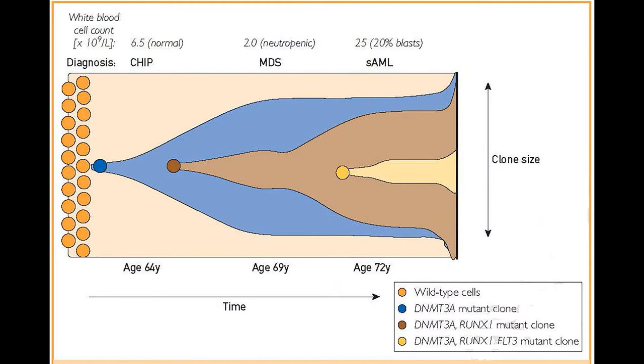This is clonal hematopoiesis of at least 2% variant allele frequency, i.e. mutation burden, associated with a mutation in a leukemia driver gene. The most common leukemia driver genes involved are DNMT3A, TET2, and ASXL1. All of these are involved in epigenetic patterning or chromatin remodeling and therefore in gene expression.